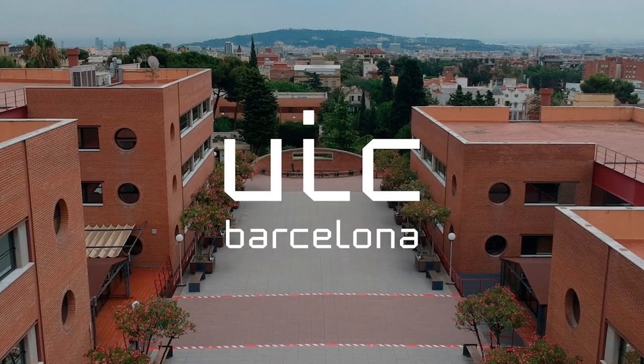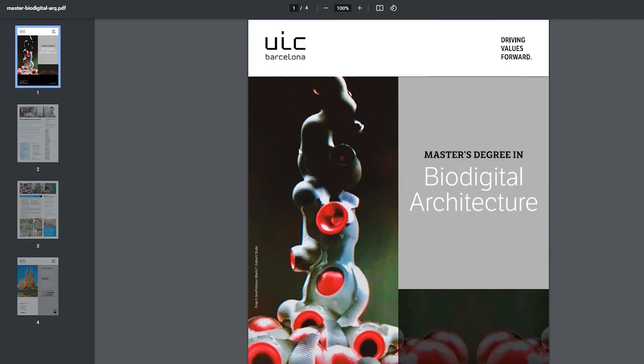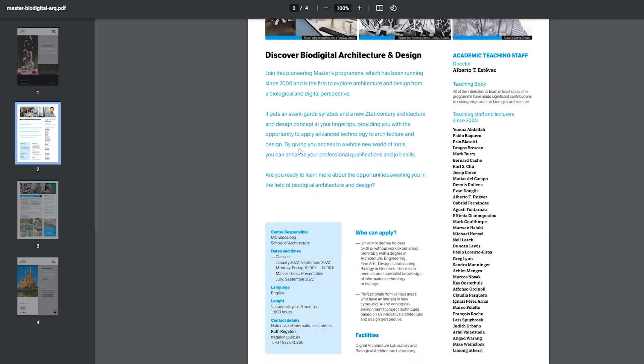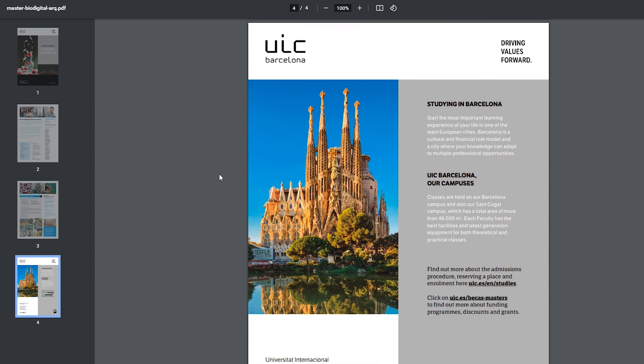On number three, I have UIC Barcelona, which offers a very unique degree called Bio Digital Architecture. I had heard about this Masters before but hadn't researched it much. Now having read a lot about it, I find it very interesting. As an architect, you may have heard about biomimicry — this is exactly what this Masters deals with. There are a lot of things in nature that we haven't explored yet and can integrate into architecture, and this could be really helpful for us in the future.